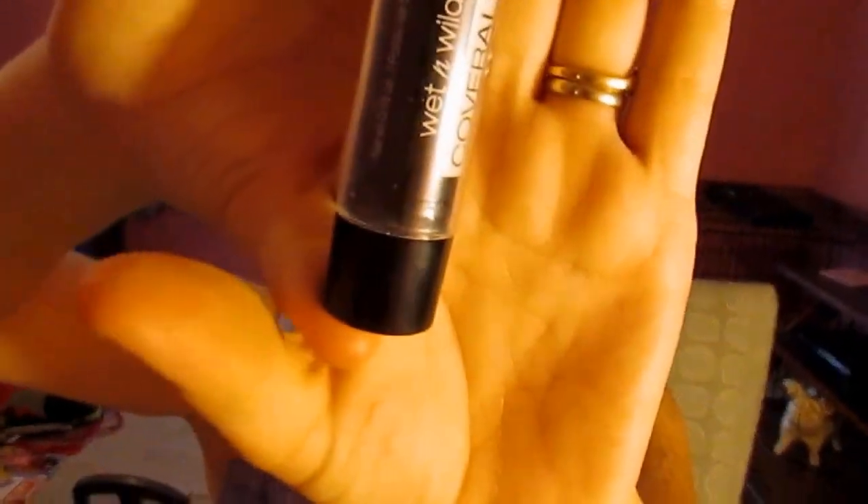Next I've been using the e.l.f. concealer — it comes in a bottle like this, but I don't particularly like this one, so I'm waiting for my other concealer to come in and then I'll show you that one. For the eyelids to prime and stuff, I've been using the Wet n Wild Coverall, and it's just in a stick.